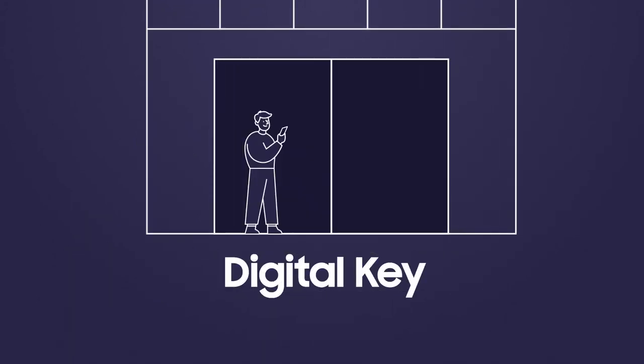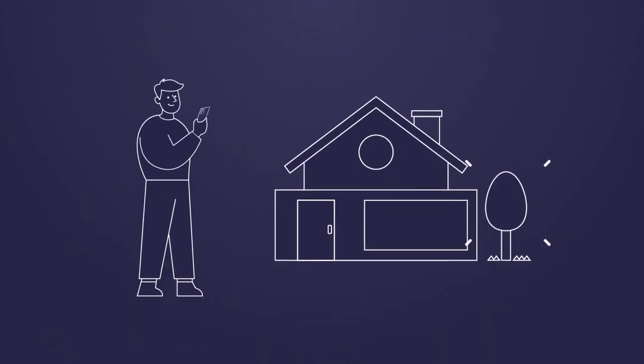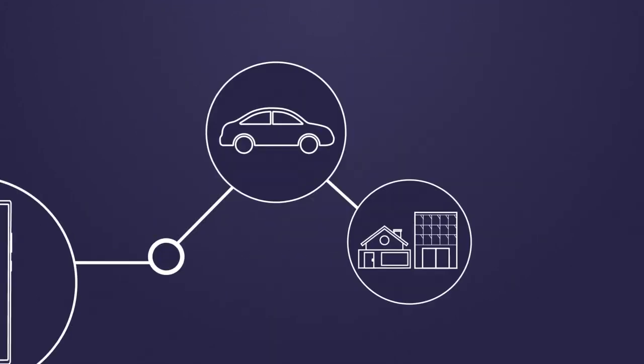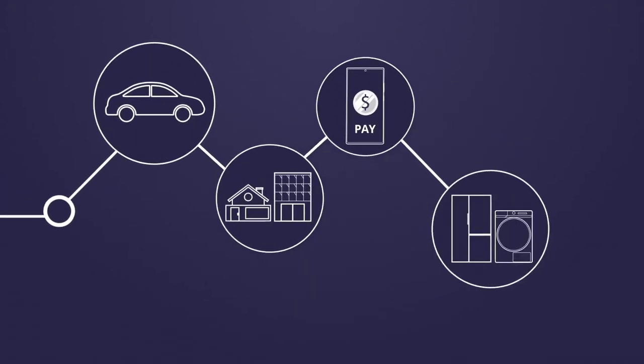The company is also working on its digital key service that uses a smartphone's UWB to lock or unlock smart door locks. In the future, Samsung smartphones with UWB can also connect to cars, specific places in your home or office, IoT devices, and smart home products.